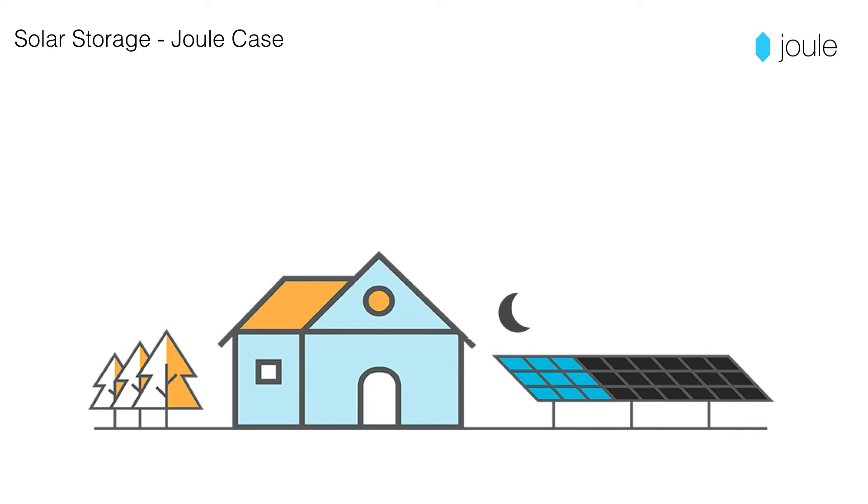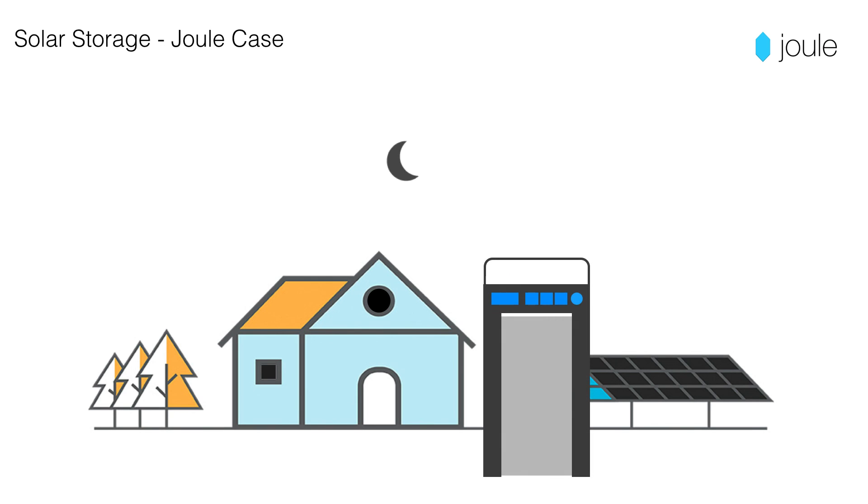Intermittent renewable energy, like solar, can only produce during the day. With Joulecase, you have stored energy available when you need it. Use your Joulecase system to power specific applications or save energy when you need it most.